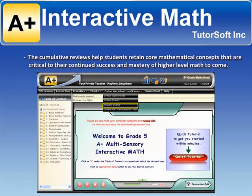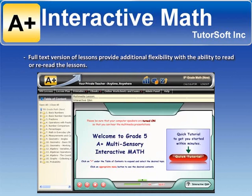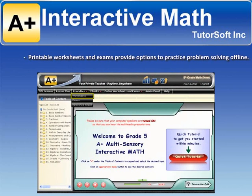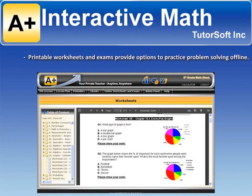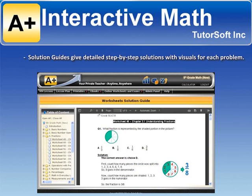The cumulative reviews help students retain core mathematical concepts that are critical to their continued success and mastery of higher-level math to come. Full-text versions of lessons provide additional flexibility with the ability to read or re-read the lessons. Printable worksheets and exams provide options to practice problem-solving offline. Solution guides give detailed step-by-step solutions with visuals for each problem.